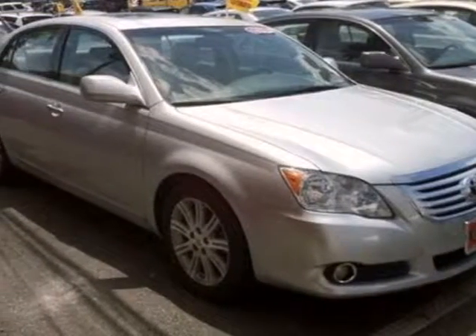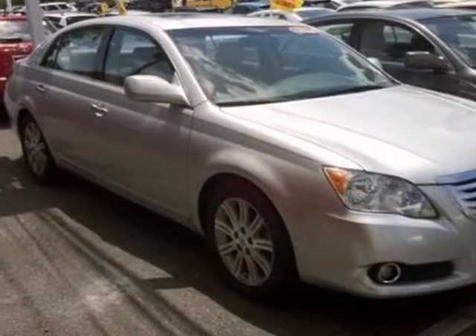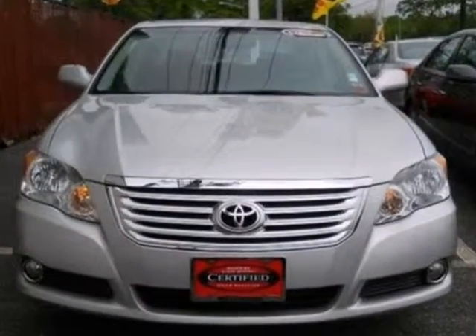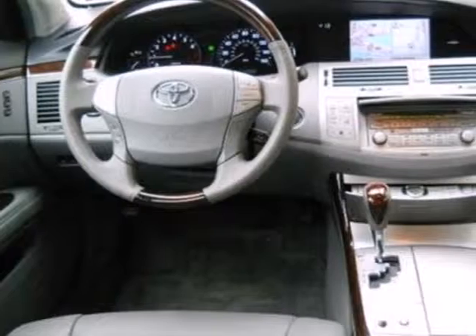It's a 2008 Toyota Avalon. Fully independent suspension, front and rear anti-sway bars, gas shocks, and rack and pinion steering make it a superb handler.